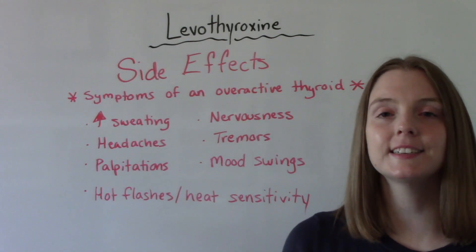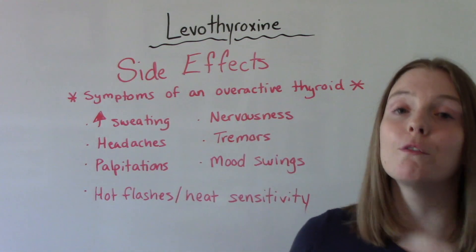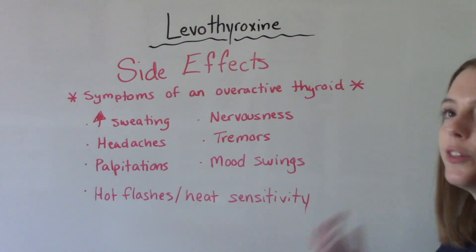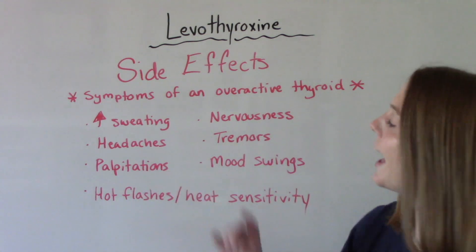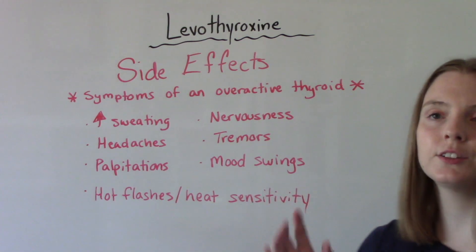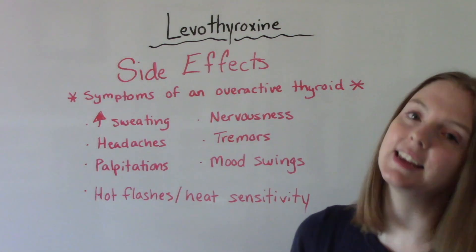When it comes to side effects, a lot of them are just symptoms of an overactive thyroid, meaning the medication is working a little too well. Those symptoms include things like increased sweating, headaches, heart palpitations, nervousness, tremors, mood swings or irritability, and things like hot flashes or a sensitivity to heat.